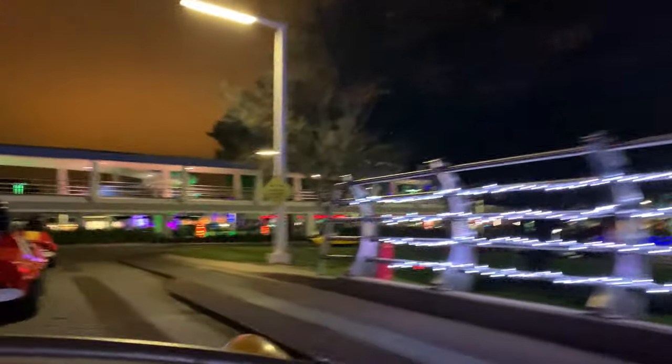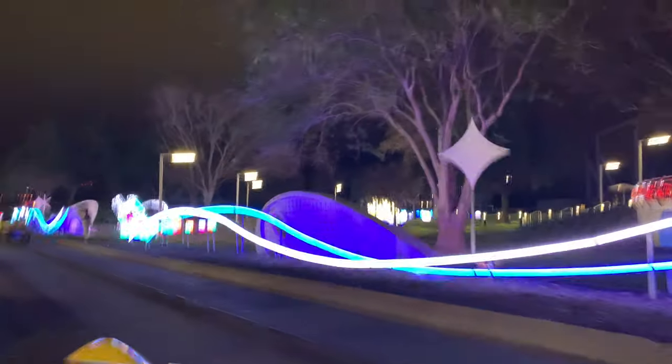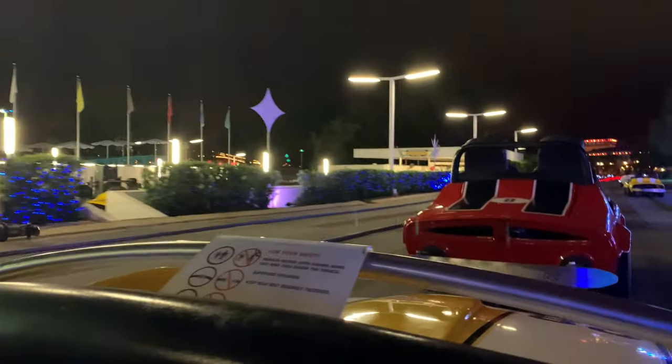You can see the lovely construction of Tron. Yeah, it's been going up — they have the railways all the way up. They remind me of candy canes; it's just white and red. And the blue lights over there.